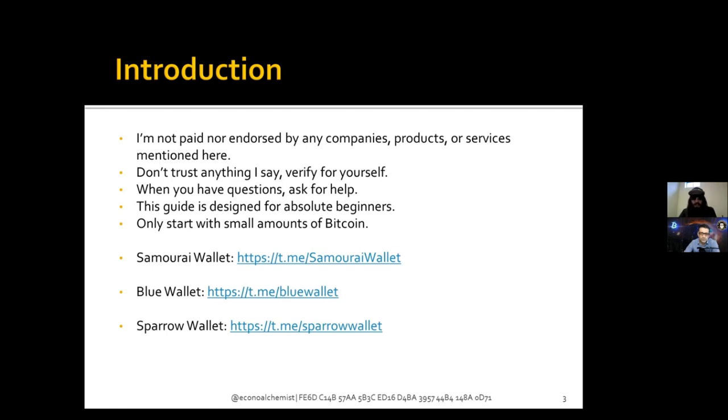First of all, I'm not paid or endorsed by any companies, products, or services mentioned in this presentation. Don't trust anything I'm saying — verify it all yourself. I'm just some long-haired dude on the internet talking about magic internet money. Please do your own research. When you have questions, ask for help. This guide is designed for absolute beginners — start with small amounts of Bitcoin until these concepts make more sense.